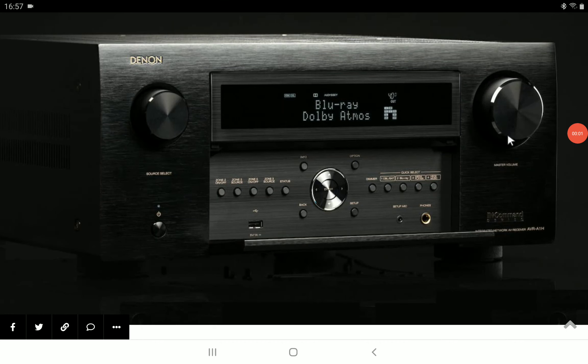Denon's flagship AVR, the A1H, is now available for purchase for $6,500. It is incredibly expensive, no mistake about it, but it's a flagship. With a flagship you get a lot of flagship quality. You're going to get support for the latest HDMI 2.1, which has the ability to pass through 8K video signal with ease at 60Hz frames.